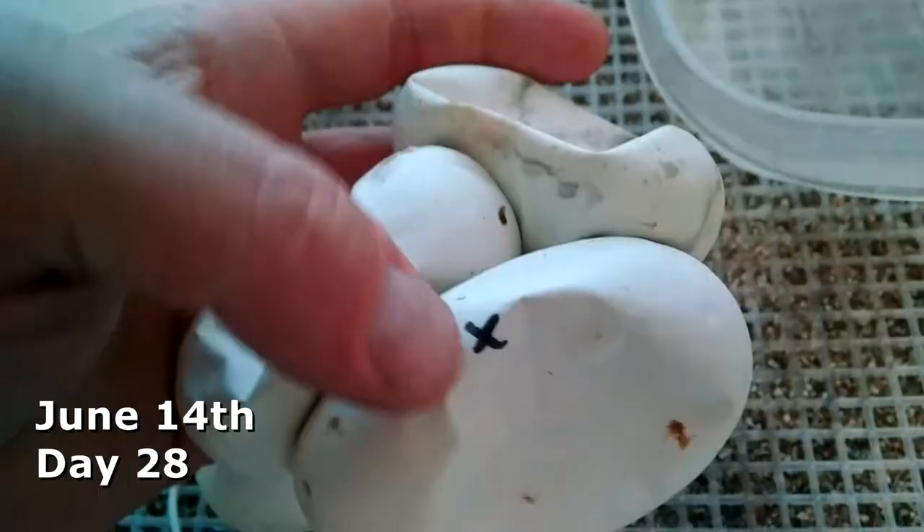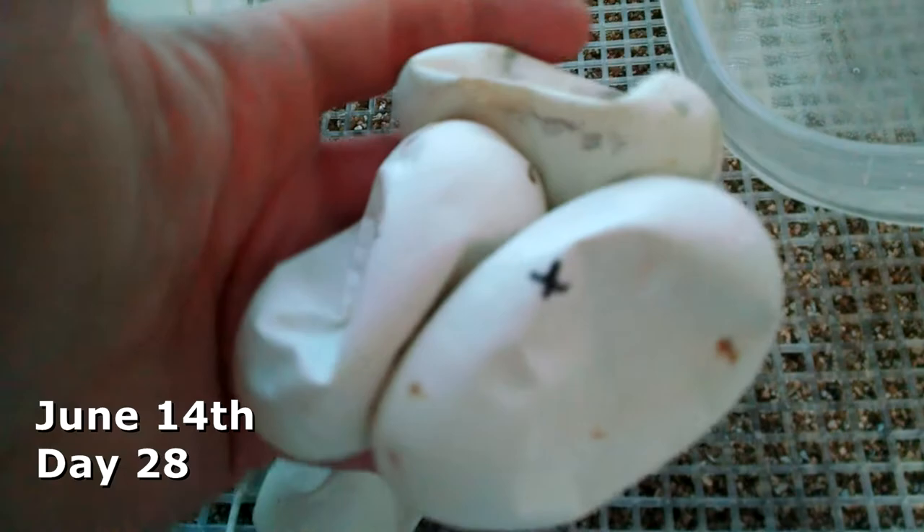June 14th, one of the eggs also started to have some discoloration, and the dimpling had not improved. I was taking the advice of some who reached back out to me and I increased the humidity. When an egg is struggling like this, the eggshell has to breathe — oxygen needs to pass through this membrane.